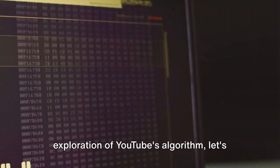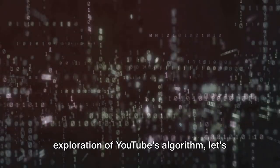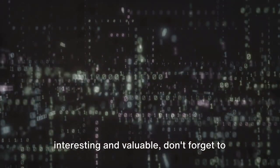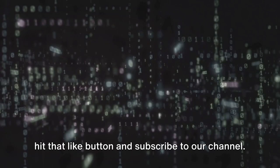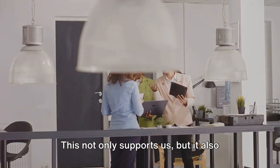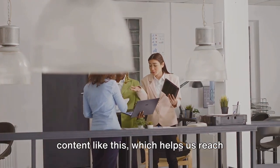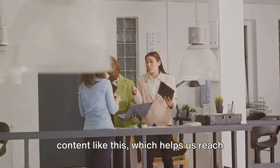Before we dive deeper into our exploration of YouTube's algorithm, let's take a quick pause. If you're finding this content interesting and valuable, don't forget to hit that like button and subscribe to our channel. This not only supports us, but it also tells the algorithm that you enjoy content like this, which helps us reach more people.